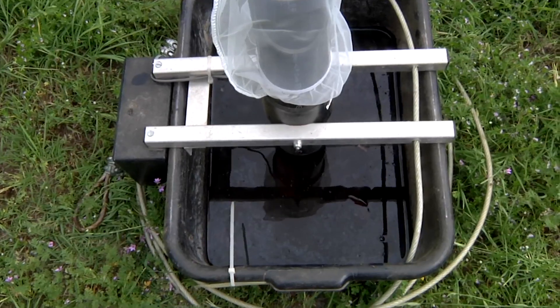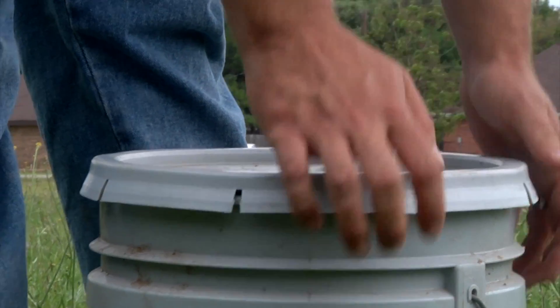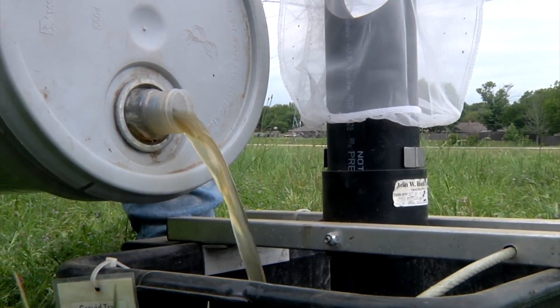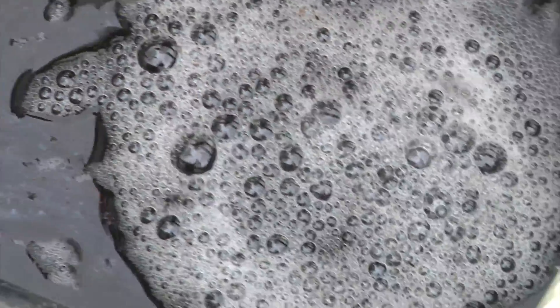And I also add what we call mosquito water. It really, really stinks bad, but they love it. It actually just consists of normal drinking water with a mixture of Timothy hay, alfalfa hay, and rabbit food.